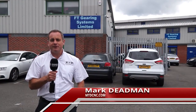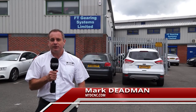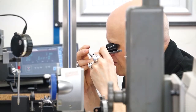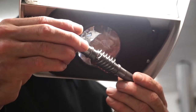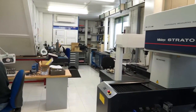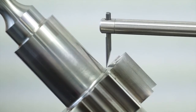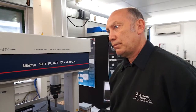We've arrived at FT Gearing Systems in Aldershot. We're here on behalf of Mitutoyo UK to have a look at a lot of investment from FT Gearing. Trevor, we're here at FT Gearing Systems — could you tell me a little bit about what you do here?